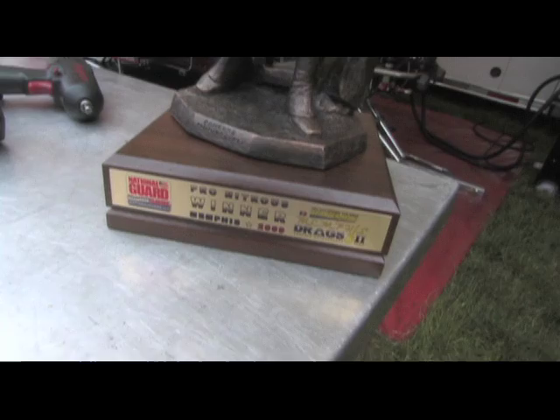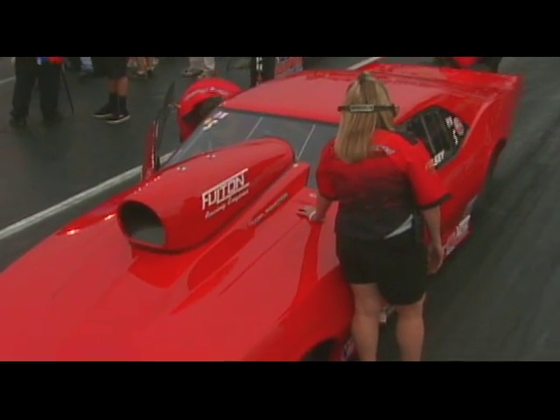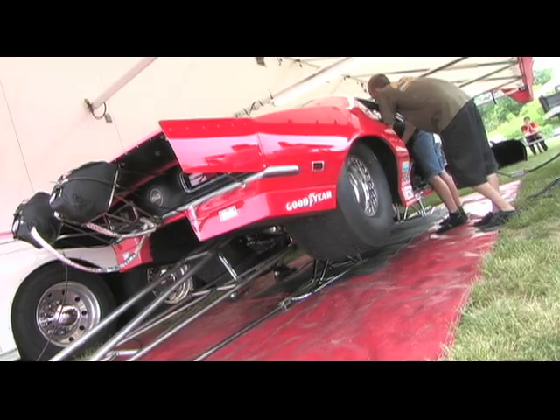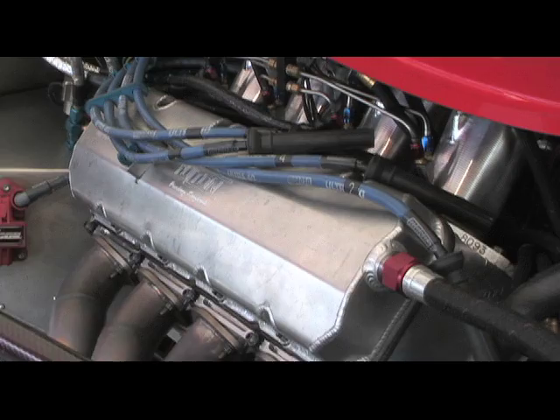We won the final, ran 3.91 at 191 miles an hour. Right now we're number three qualifiers. We like to be in the top half of the field — we usually are. We've been in four finals in the last four races, one-two. Hopefully we can repeat it again today.